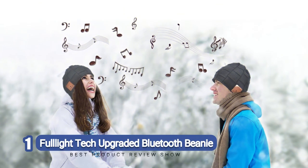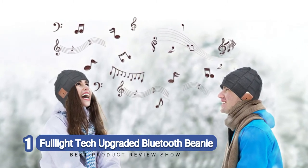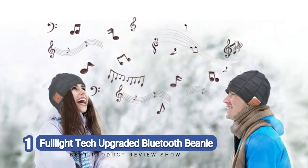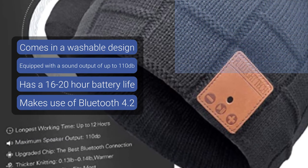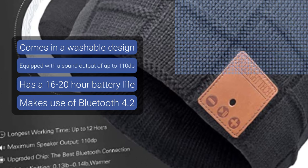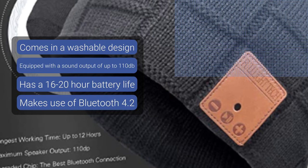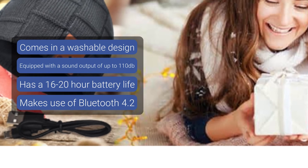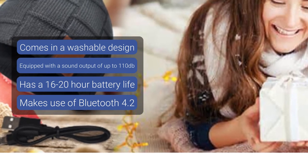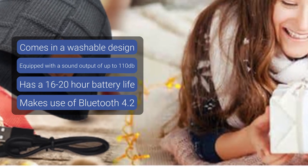Number 1: Full Light Tech Upgraded Bluetooth Beanie. If you want to be both stylish and caught up with the times, this is a great route to take. After all, fashion statements can equally be functional. The Full Light Tech Upgraded Bluetooth Beanie Hat will not only keep users warm but will also offer great music in the process. When it comes to sound, it is fitted with speakers with great volume and even better feedback — the maximum volume is up to a whopping 110 dB, which is incredibly superior to other options on the market. Thanks to this feature, users have access to an incredibly clear sound even in a noisy environment.